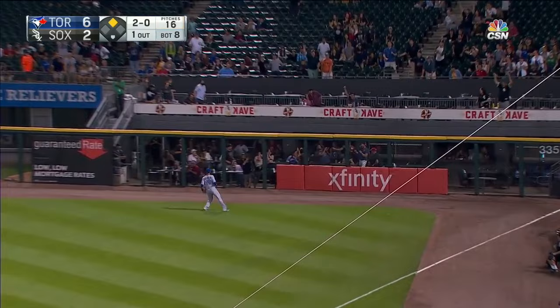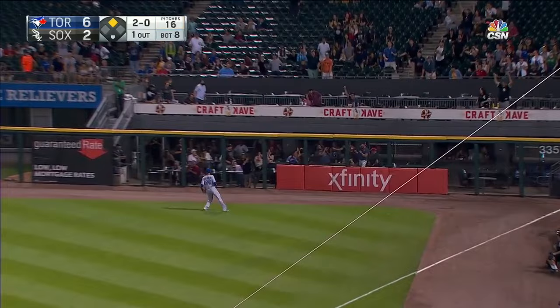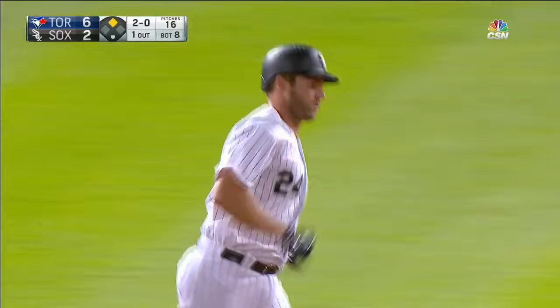Davidson to right field. Batista looks up and this ball is over the wall and gone. Back-to-back days, Davidson with late home runs. And it's 6-4.